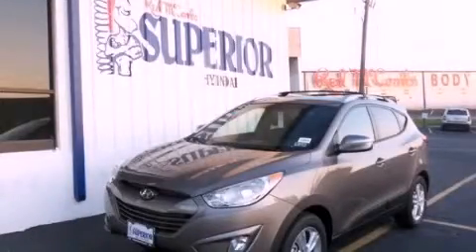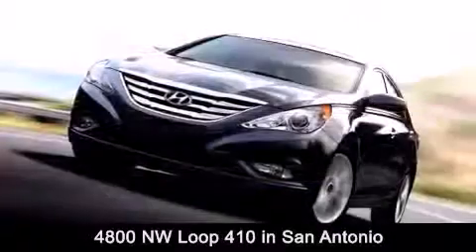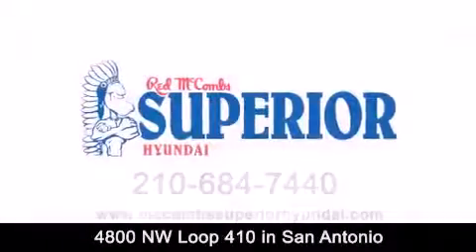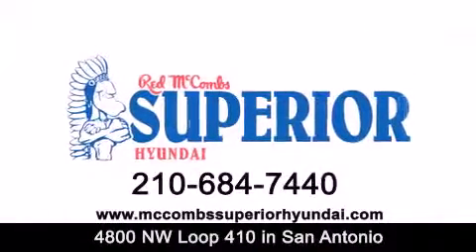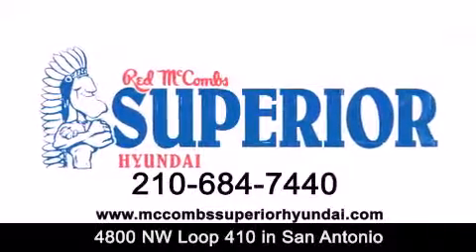Call now to find out how you can own this breathtaking vehicle. Red McCombs Superior Hyundai is located at 4800 Northwest Loop 410 in San Antonio. Contact us today to find out about our specials or visit us at McCombsSuperiorHyundai.com. Red McCombs Superior Hyundai — when you deal with Red, the deal gets done.